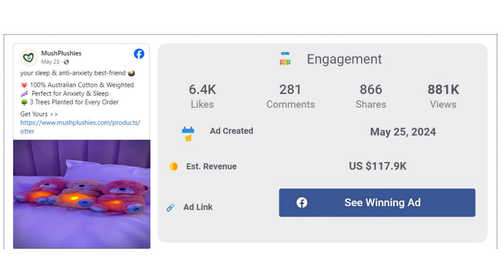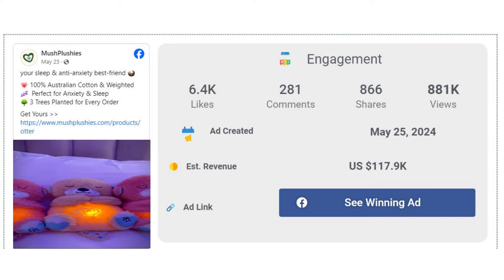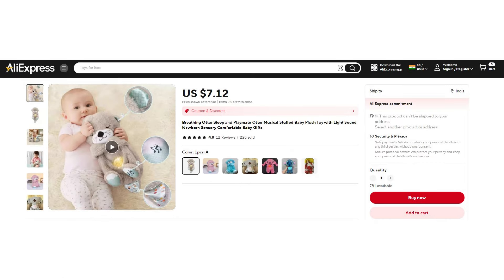The Facebook ad has received more than 6,400 likes, 281 comments, and 866 shares. The winning store selling price for the Snuggle Otter is just under $35, while the product cost is only $7.12. You are looking at a good profit margin of $27.88.